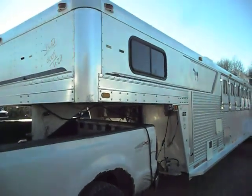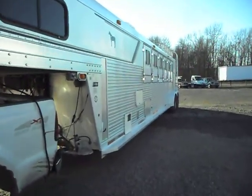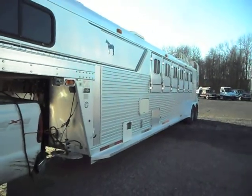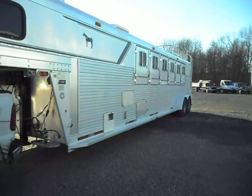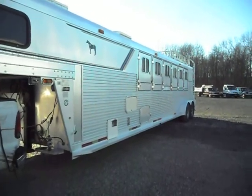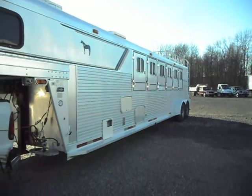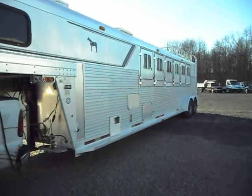We're back around to the front where we started. We're going to wrap up this video by saying thank you for shopping Integrity Sells and Services. Please give us a call now — we're here to make a deal, and we will deliver this trailer right to your farm. Give us a call now at 260-238-5000. We're ready to take your order now.